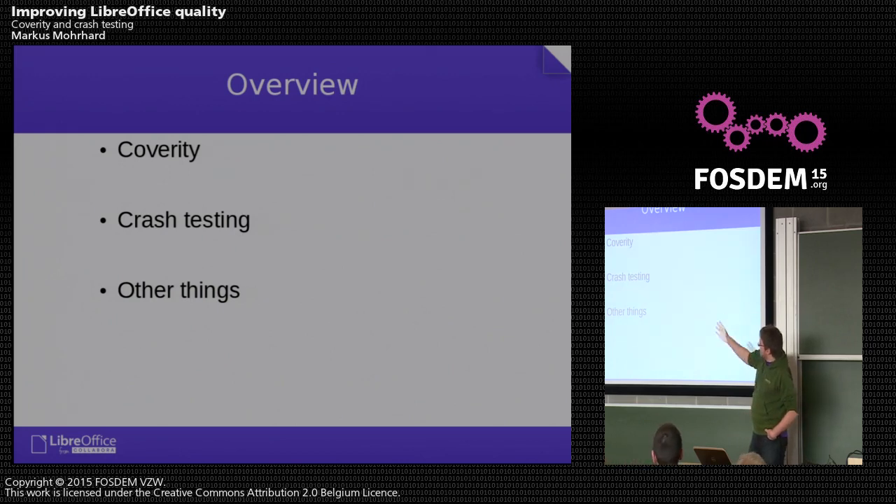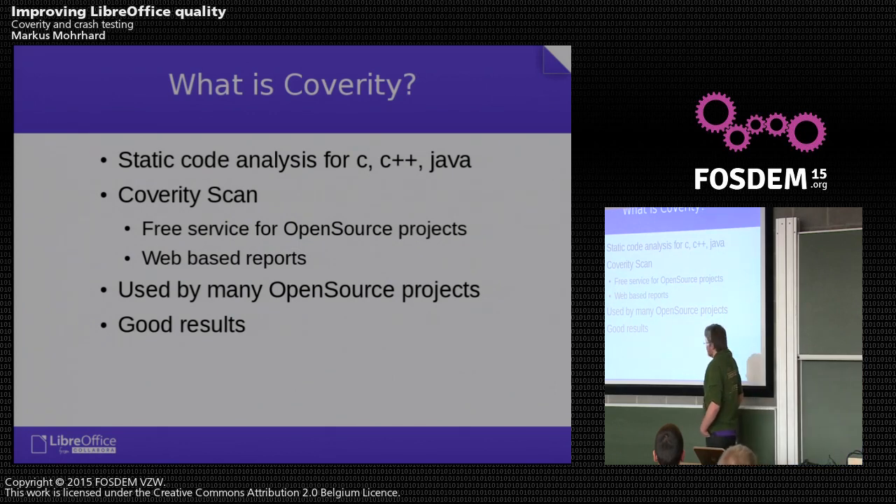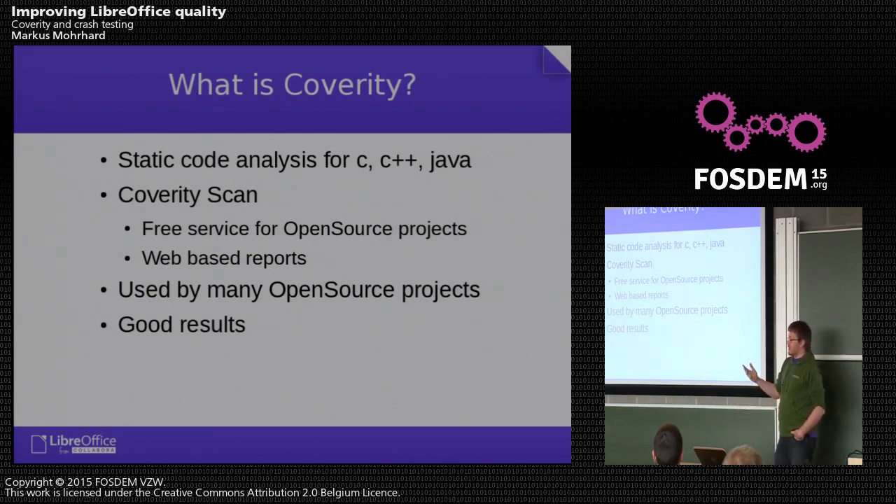We use Coverity, and we have a custom setup for making sure we don't crash during import and export. Coverity is a static code analyzer for C, C++, and Java, developed by an American company as part of a government program. It provides free service to open source projects, creates web-based reports, and allows projects to give view access to contributors who can then fix the reported issues. It is used by many open source projects like the Linux kernel, Mozilla, and LibreOffice, and for a static code analyzer the results are quite good.